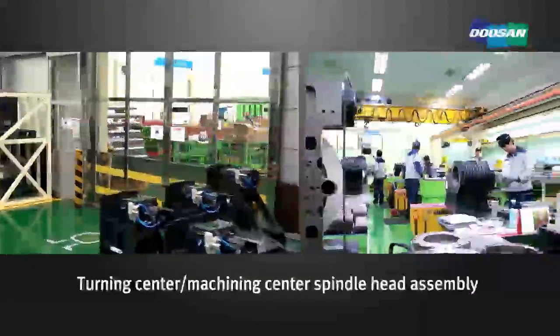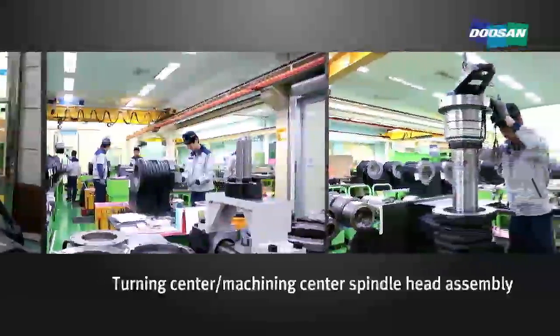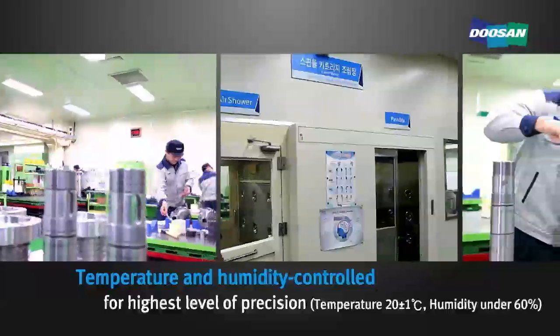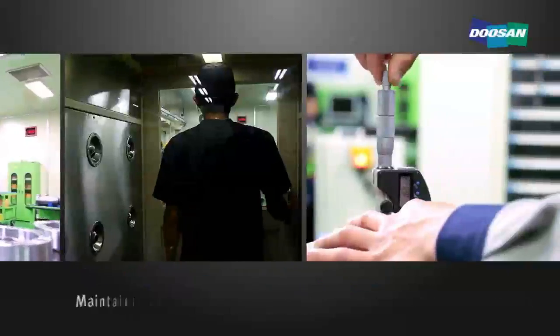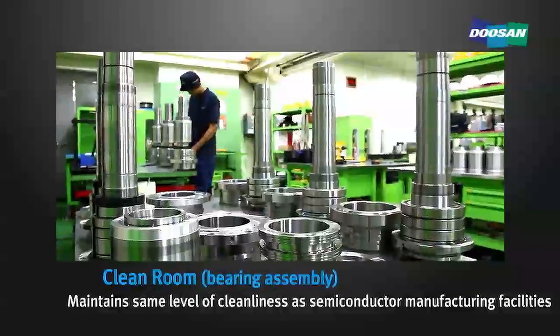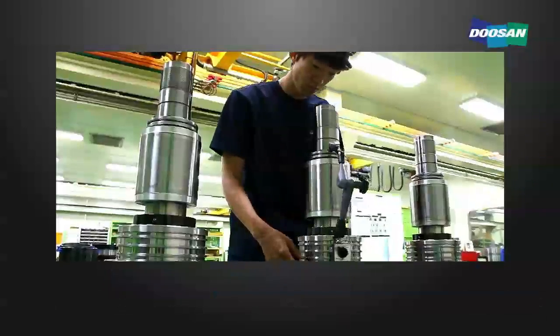This is the turning center and machining center spindle head assembly area. The temperature is controlled at 20 degrees plus or minus 1 degree Celsius, and humidity is controlled below 60% for maintaining the highest level of precision. The clean room for assembling bearings maintains the same level of cleanliness as that of semiconductor manufacturing facilities.